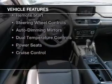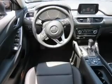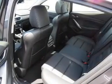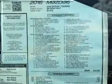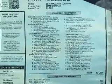The features include electric trunk, push button start, Bluetooth connectivity, digital radio, remote start, steering wheel controls, auto dimming mirrors, dual temperature controls, power seats, cruise control.